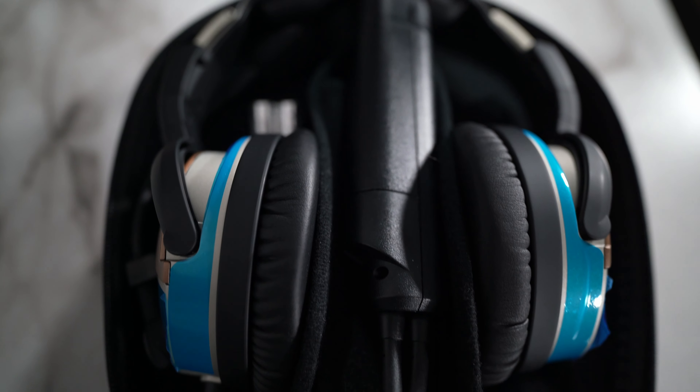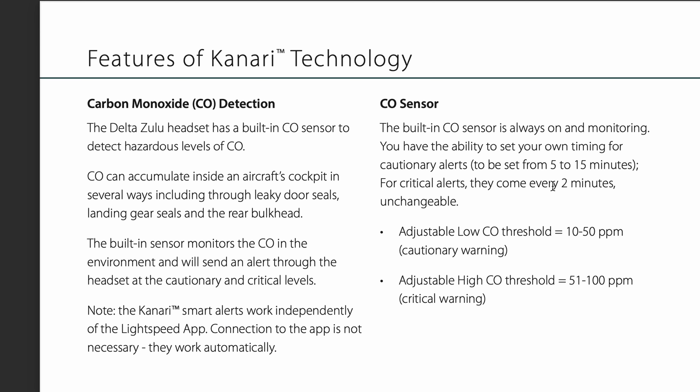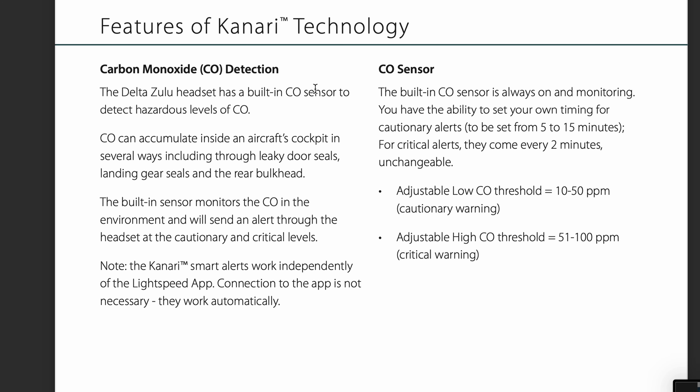Lastly, we have the Lightspeed Delta Zulu headset. Again, this is not in itself a carbon monoxide detector, but it has a built-in carbon monoxide detector. According to the Lightspeed website, the headset will alert you when it detects carbon monoxide levels. The low alert set point is between 10 to 50 ppm, and the high set point is between 50 to 100 ppm — those alerting thresholds are adjustable. The sensor life is 10 years, and you can send the headset back after 10 years to update the sensor for a nominal fee.